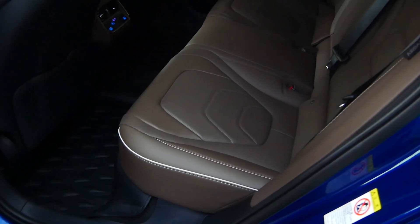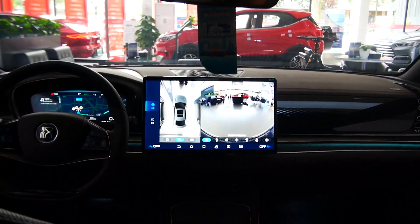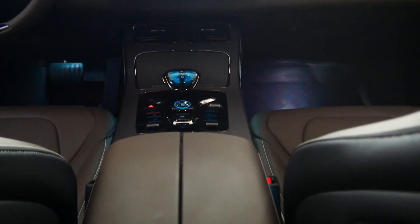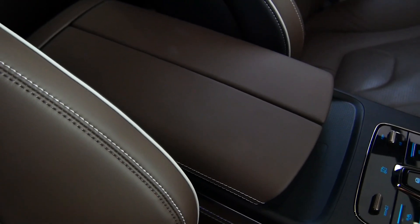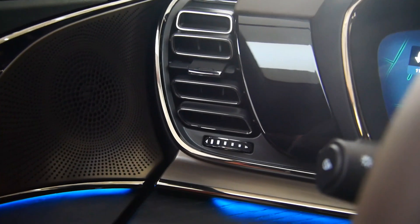Overall, the BYD DMI is most competitive in its powertrain, because there is no range anxiety and it is very fuel efficient — you can run entirely on pure electric power, keeping usage costs low. It is safe for long-distance driving. However, because it has both an engine, an electric motor, and a battery pack, maintenance in later ownership may be more cumbersome.